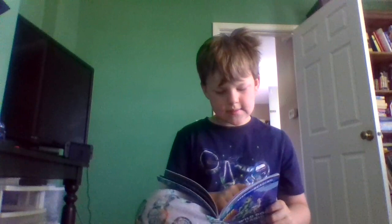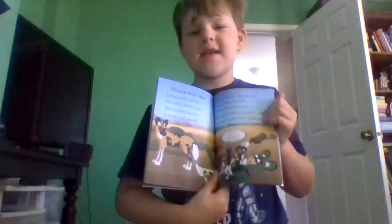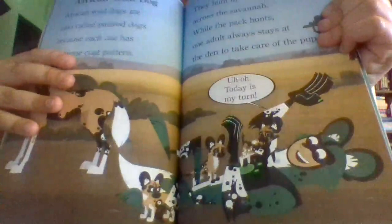African wild dogs are also called painted dogs because each one has their own unique coat pattern. They hunt by chasing prey across the savannah, while one adult always stays at the den to take care of the pups. Today's my turn, says Chris, in his African wild dog power suit. They should make an African wild dog episode. Look — cute puppies!